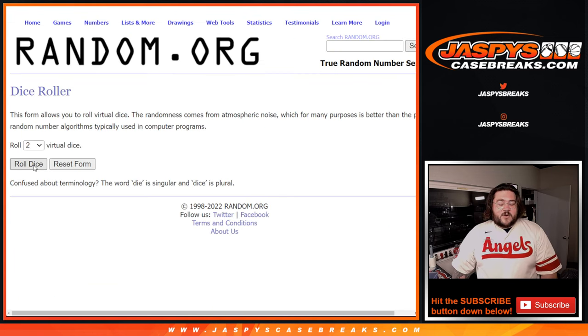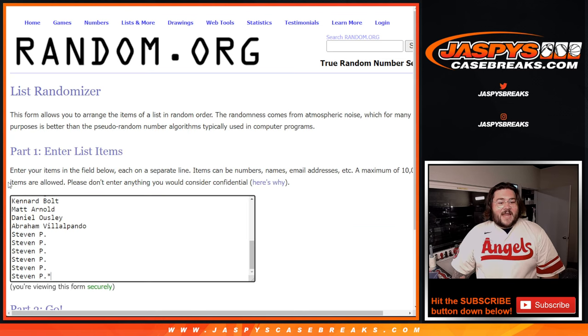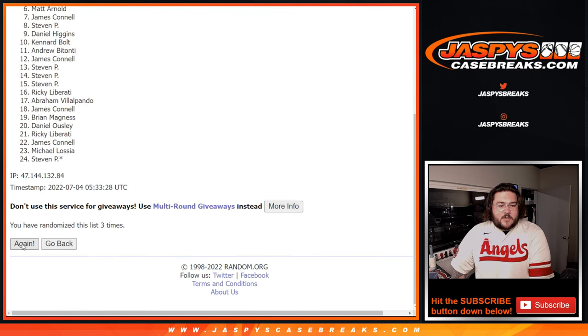Our first of three dice rolls for our six spots. Good luck. Five and a three — eight times. Eight times for this first one. One, two, three, four, five, six, seven, eight. Top six names.